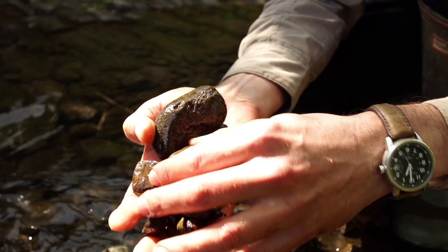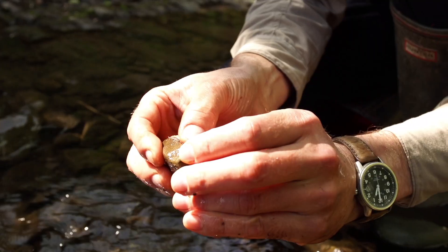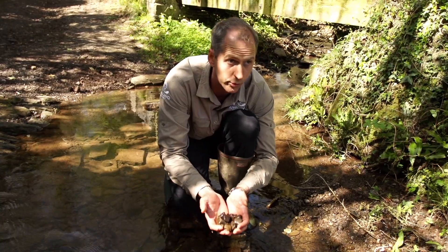We can see here there's a little invertebrate living under that stone, and that will hatch out one day and become a flying insect. That's food for fish, but also for all the birds that we can hear singing around us. So this little habitat needs to be preserved and we need to keep silt and soil out of our rivers and keep it on the fields where it can grow crops.